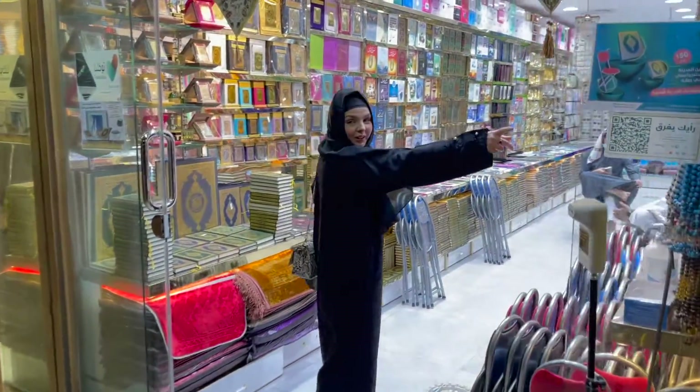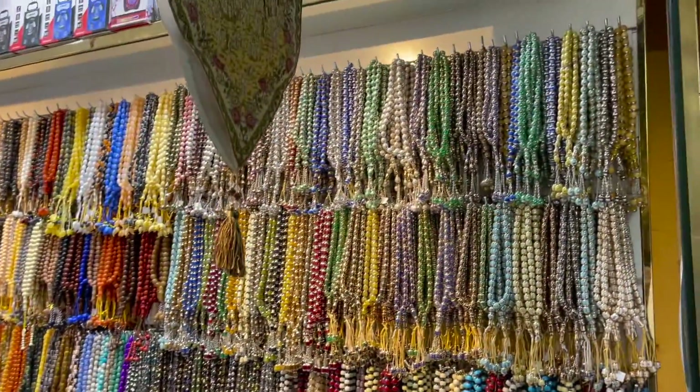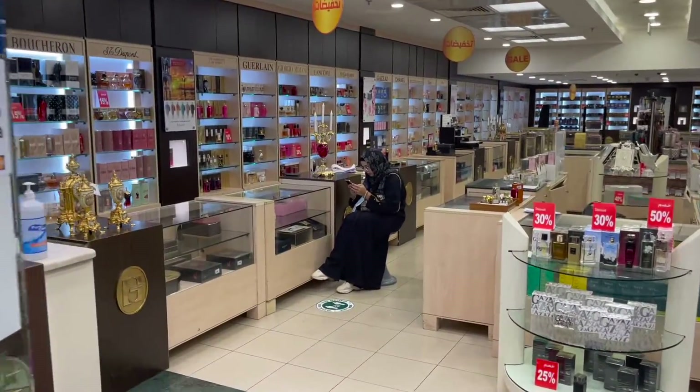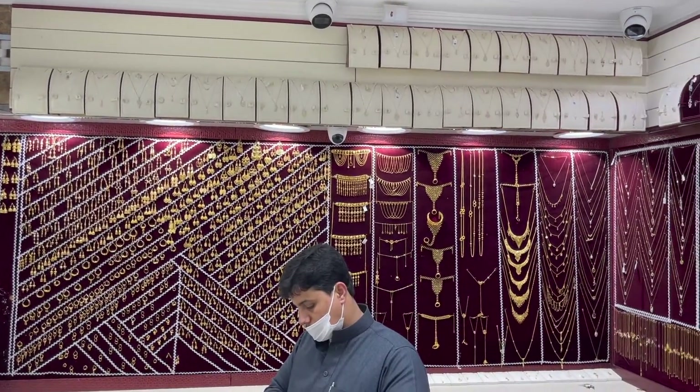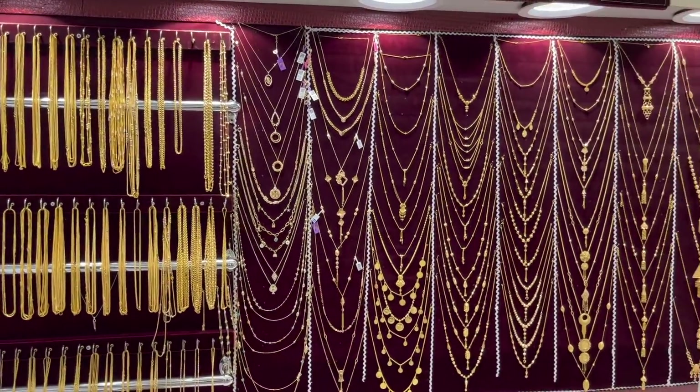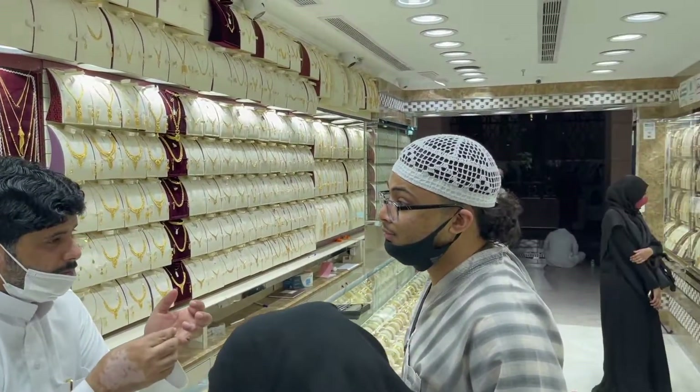Tip number nine is shopping around the Haram. In Medina there are many shops for souvenirs. In Makkah, right next to the Haram there is a mall with a hypermarket and plenty of shops, including options for oud, gold, tasbih, prayer mats, and souvenirs. Prices are good and items are easily available. The mall is very convenient — my hotel entrance was actually through the mall itself.